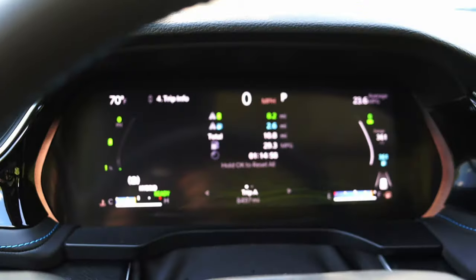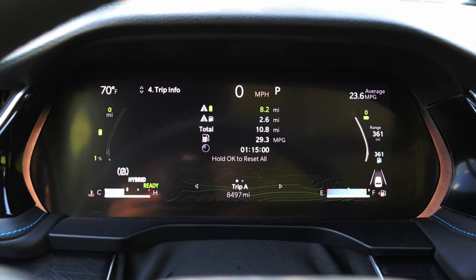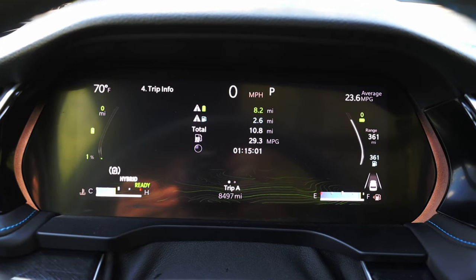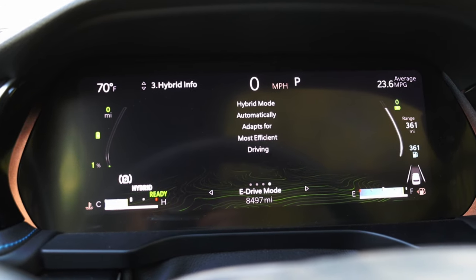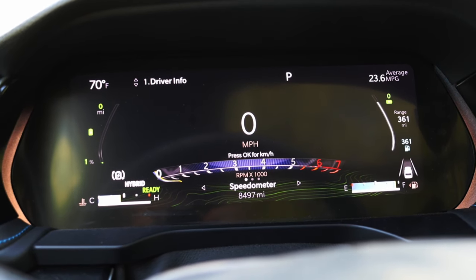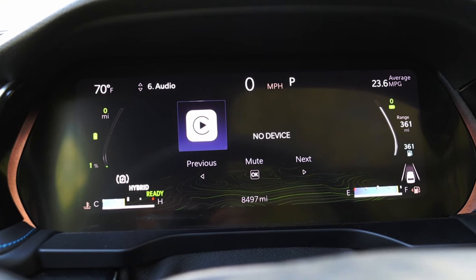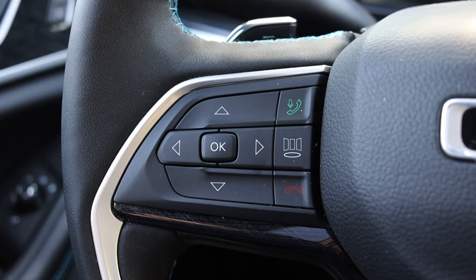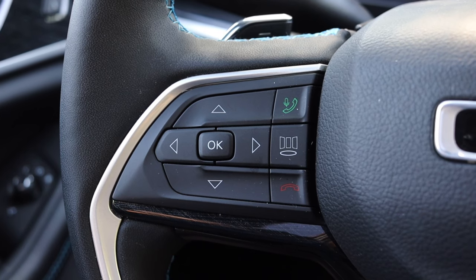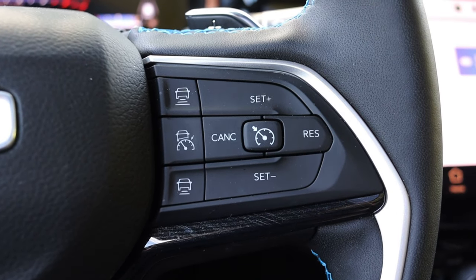In front of me I have a completely digital gauge cluster — I'm a big fan of it, I think it looks nice, it's not too cluttered. I think it looks fresh and modern. On the steering wheel on the left I have my controls for the gauge cluster screen as well as my phone options, and off to the right I have my adaptive cruise options.